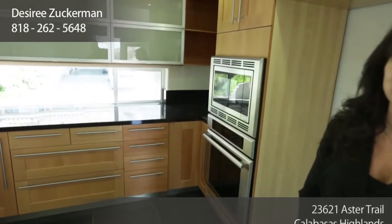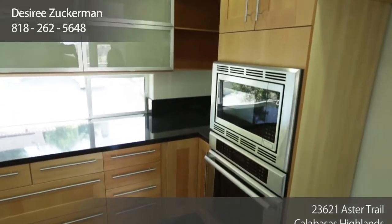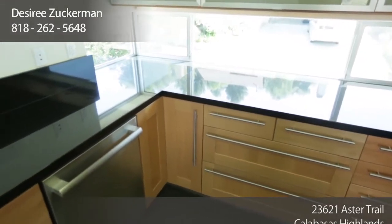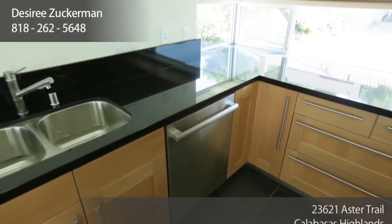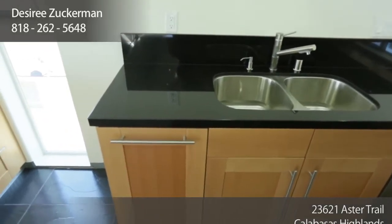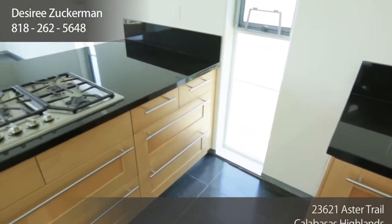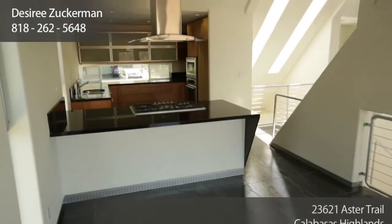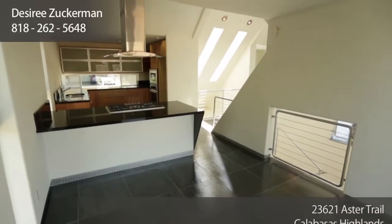The home features a very open floor plan. All the rooms kind of flow into each other in the main space. This is the kitchen. There are beautiful black granite counters, stainless appliances, a stove and a microwave, very modern custom cabinetry, dishwasher and dual sink, and a great island with the range. It opens up to a wonderful room which could be a breakfast room or a formal dining.